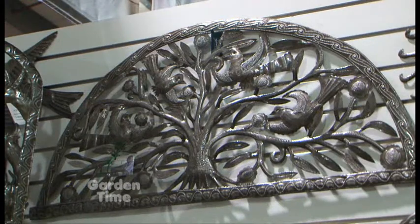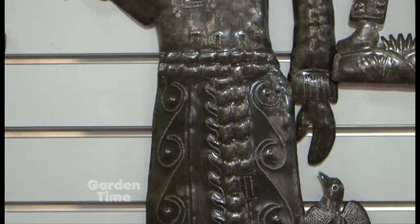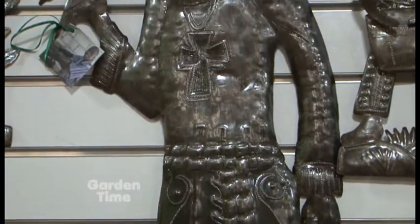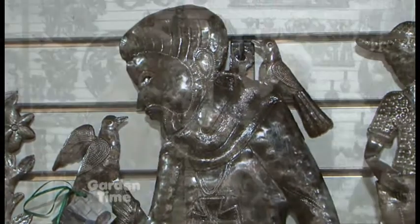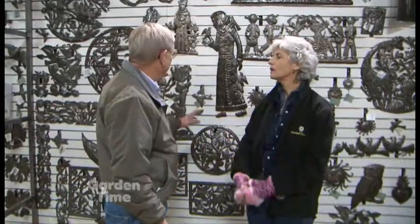Another item that's really popular — there it is — it's a tree of life, and that's been very, very popular for us. We've also brought in some ladybugs and different things. You can put them inside or outside, on a fence or the side of your house.